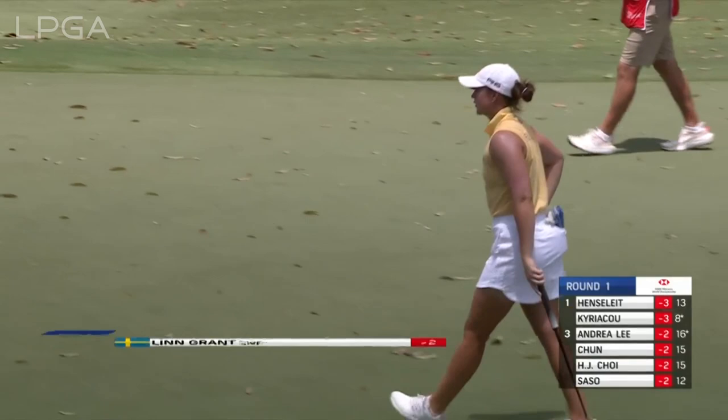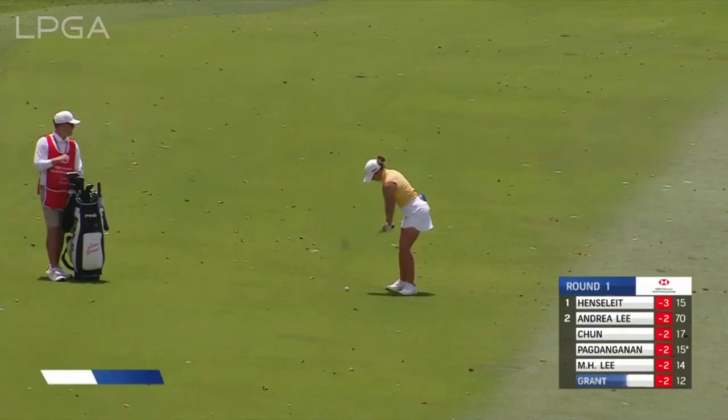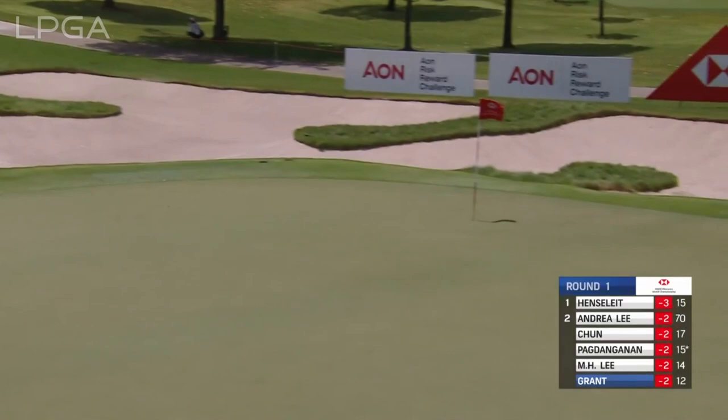From the middle of the fairway, Lynn Grant at number 12, second shot to a front-left flag — top five in greens and regulation on the tour. Opening round, now up to the par five 13th and Lynn Grant's third. What a good one at that, and getting better.